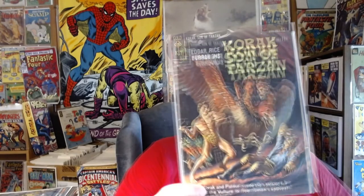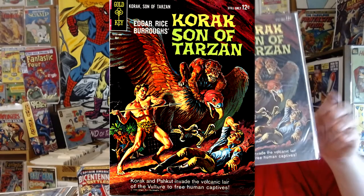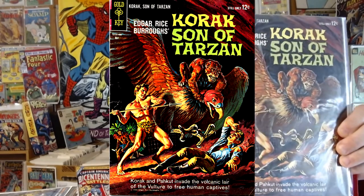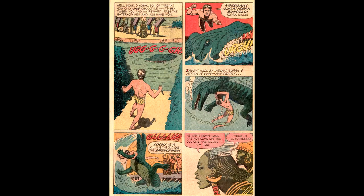Up first is this nice Korak, Son of Tarzan. We start off with Korak number 3, from May 1964. The first few issues of Korak had their painted cover also printed as a back cover pin-up. The interior work was drawn by Russ Manning.